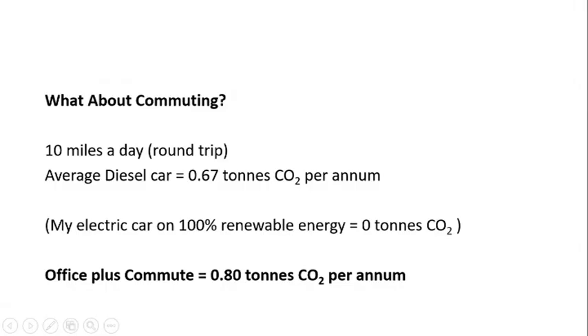This now looks at the commute, representing a typical 10-mile-a-day round trip to the office. If we were to take this in an average diesel car, that would add another 0.67 tonnes of CO2 onto what was already a 0.13 tonne CO2 office-based emission. That would take the office plus the commute up to 0.8 tonnes — the highest number we've seen so far in the scenarios.